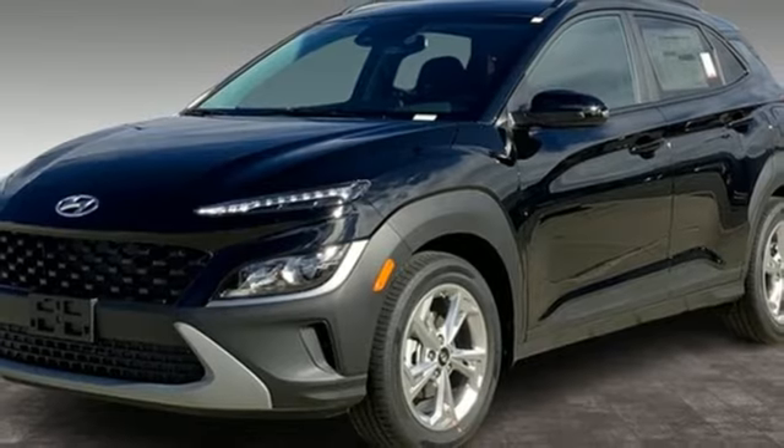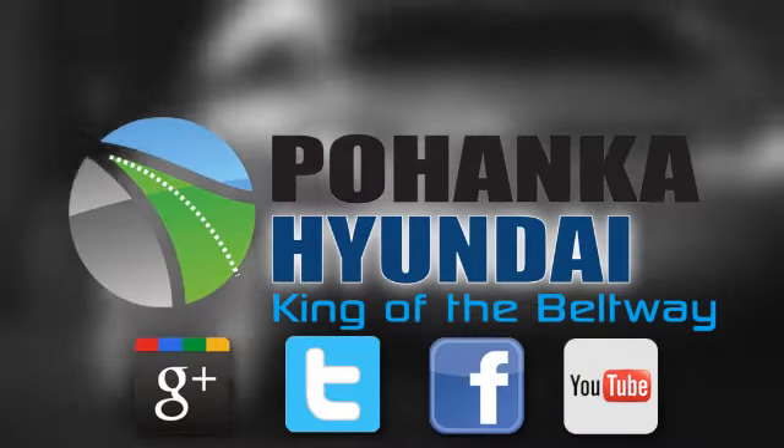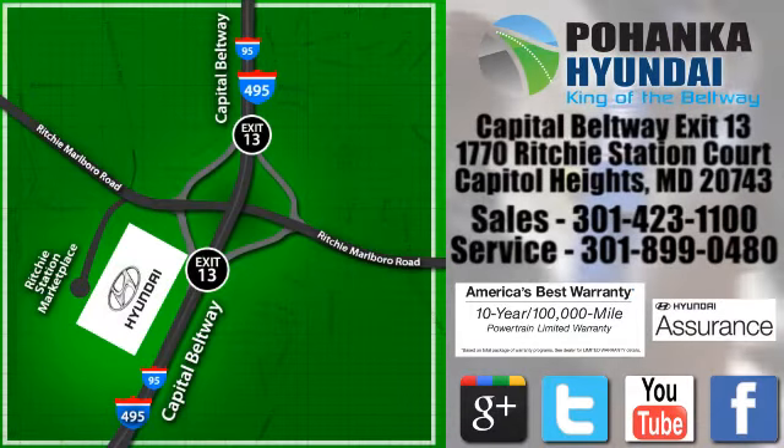Stop in for a test drive and make it yours today. Visit Pohanga Hyundai, king of the Beltway, today. We're conveniently located on the Capitol Beltway at exit 13, 1770 Ritchie Station Court in Capitol Heights, Maryland.